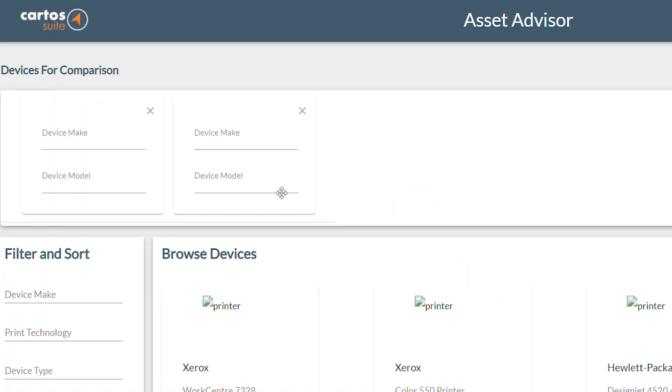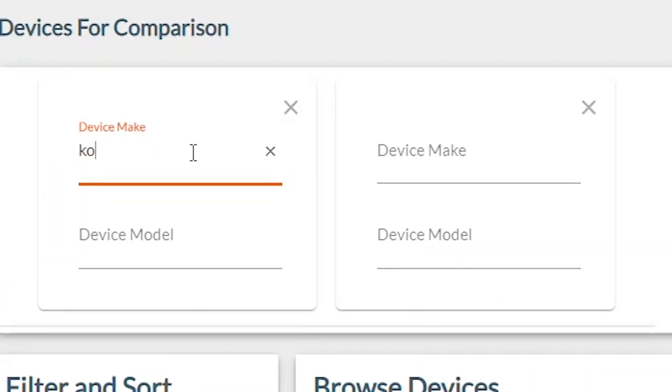Before I used Asset Advisor, I was going through the lengthy process of utilizing search engines like Google to find the details that I needed for any specific printer. I could find them eventually through Google, but it was very time consuming.